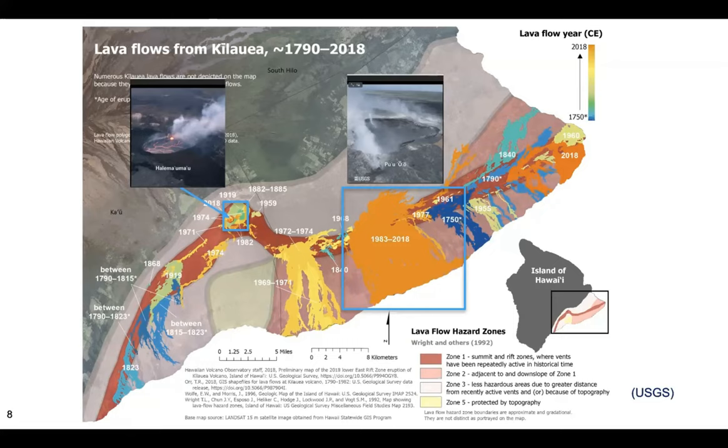On April 30, 2018, the Pu'u 'Ō'ō vent collapsed and magma transport propagated down rift to the lower east rift zone. Then on May 3rd — exactly four years ago from today — eruptive fissures opened in the lower east rift zone. The next day, May 4th, a magnitude 6.9 earthquake occurred. Meanwhile, the summit area had many minor explosions and collapse events equivalent to magnitude 5 earthquakes.